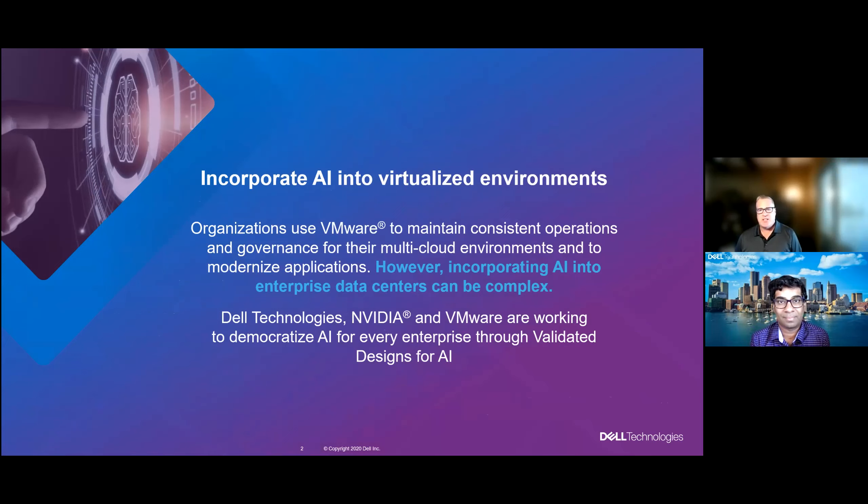Incorporating AI into the data center in the enterprise is a challenge. We've typically looked at it as a siloed approach and that brings up more questions. Enterprise organizations worldwide are using VMware — not for delivering AI — but they already have VMware in their environments. Maintaining consistent operations, governance of their data centers, multi-cloud environments — they're already working with virtualization. As organizations capitalize on massive amounts of data coming from infrastructure, applications, sensors, and cameras, AI is one way to get the answers and turn that into business outcomes. Artificial intelligence is emerging as an essential ingredient to becoming a data-driven enterprise.